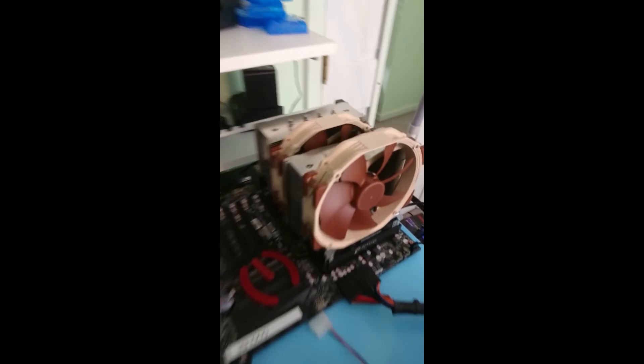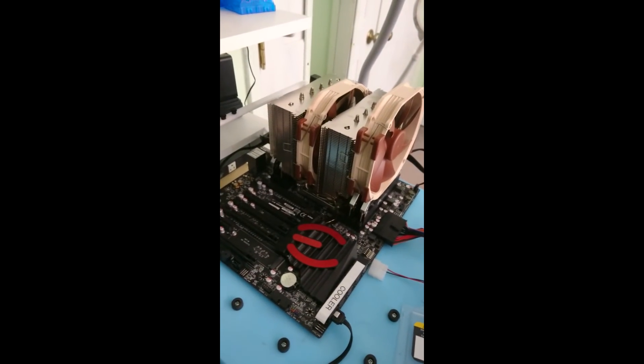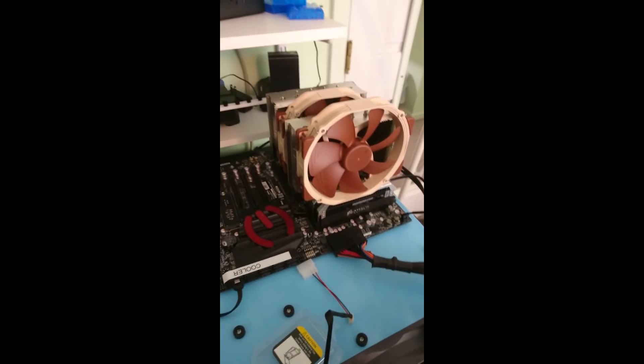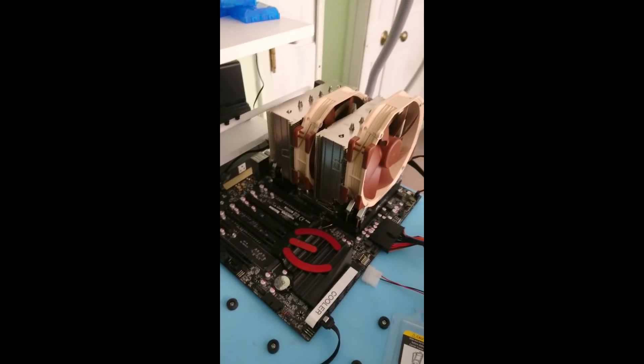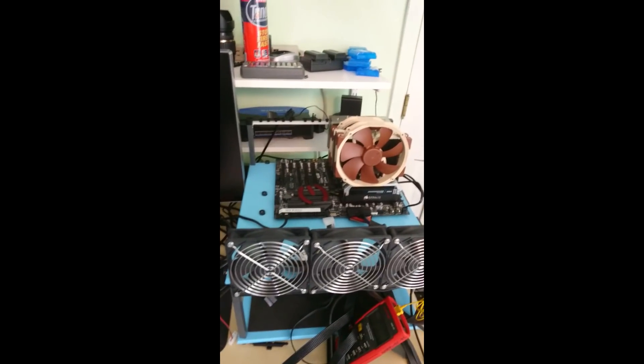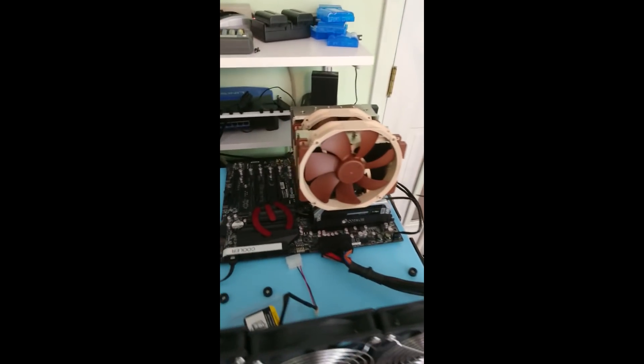Working on some big cooler testing for the air cooler roundup. Hopefully we'll have that done by end of year. I need to redo some of the test methodology because these are throwing some new problems at me that I need to solve. We've mostly done CLCs this year, but that's not going to be too difficult to fix, so we'll work on that soon.